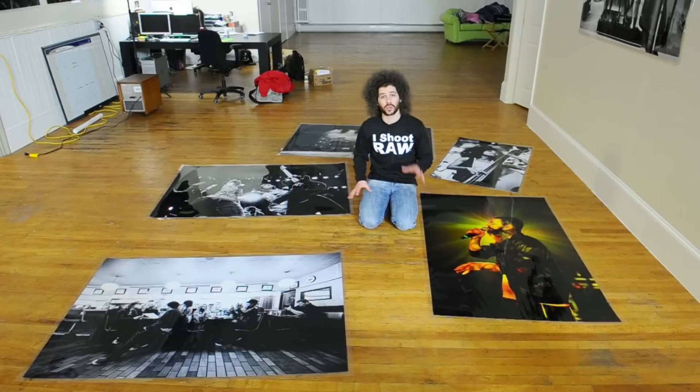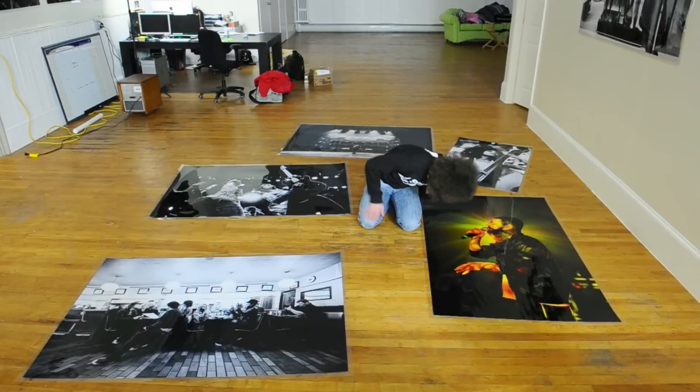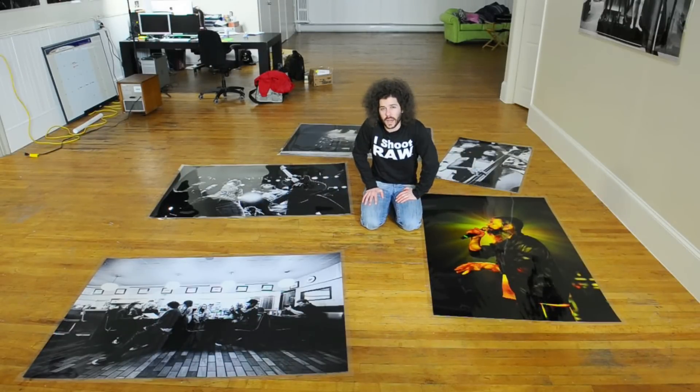I like to print big-ass prints because they show the quality of work that I am creating. When you can make a print this large — especially this at 8,000 ISO, this is 10,000 ISO from the D3S — when you can make a print this large and it holds up and it looks incredible, what's that going to say to a client walking through here? It's going to say a hell of a lot for you. So keep this in mind when you're thinking about showing your work somewhere.